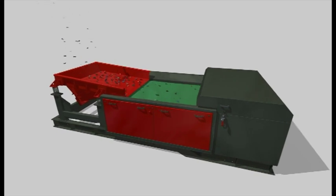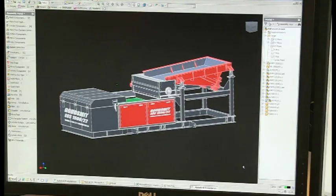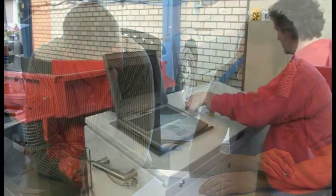Systems based on magnets, as you can see in this film, have been designed and produced by Goudsmit Magnetic Systems Ltd. This is a certified family company that has been in business since 1959.